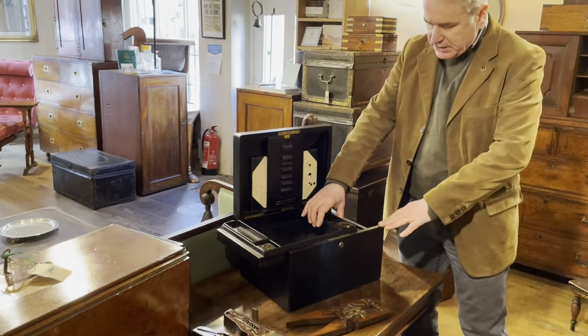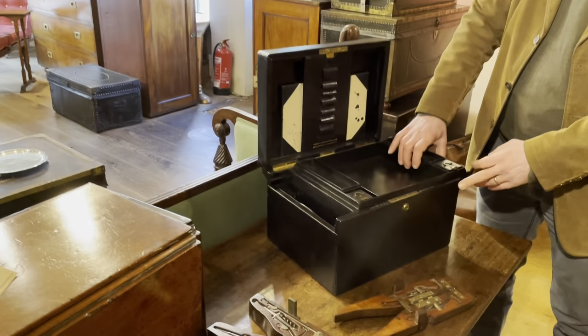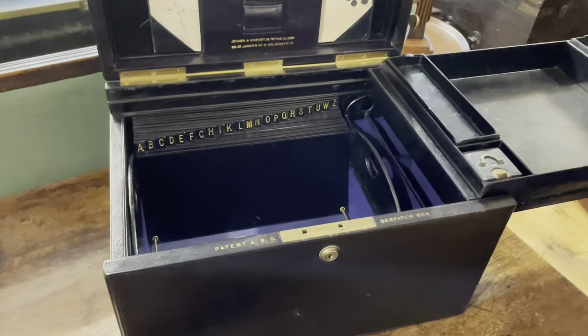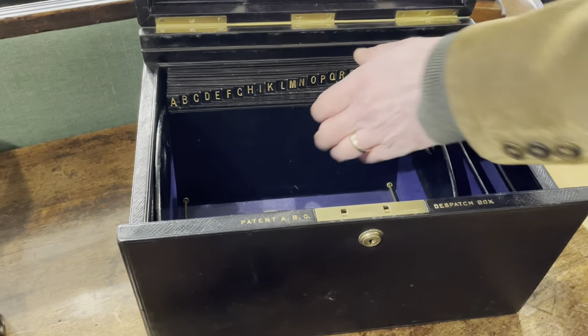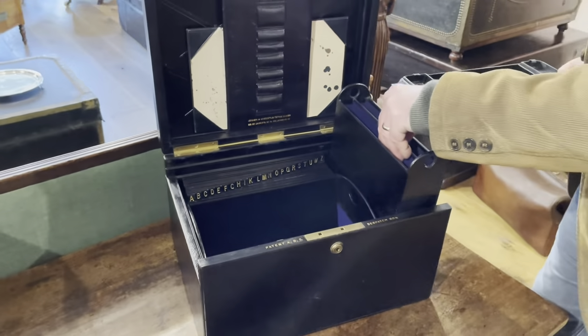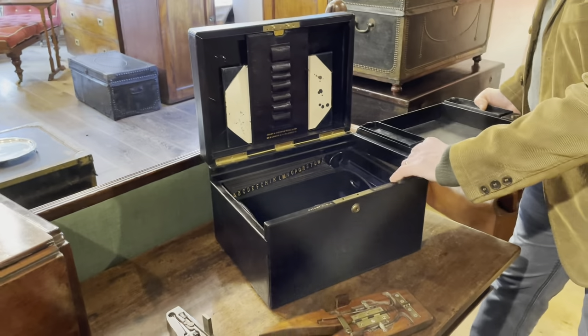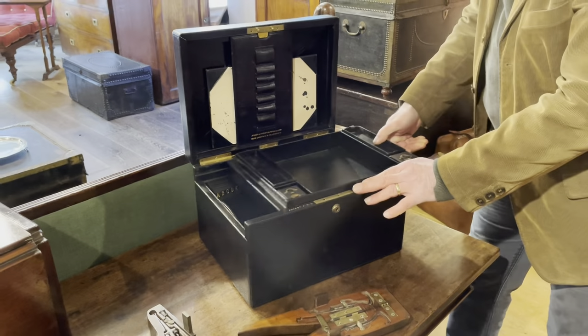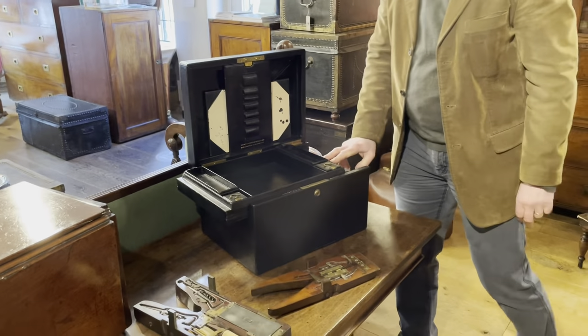Another interesting box — this is by Jenner and Newstub, and this is an ABC despatch box. As you can see, the interior has got a good filing system. Another little lift-out tray, all sorts going on in there, and it would certainly keep you organised.